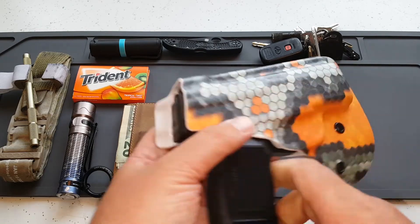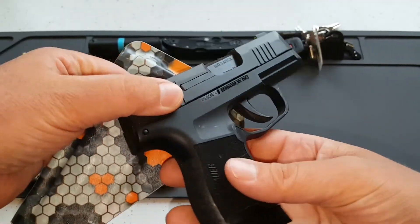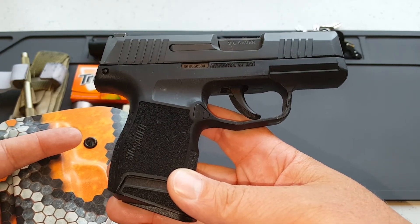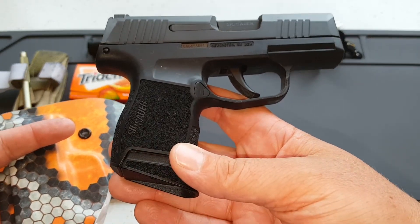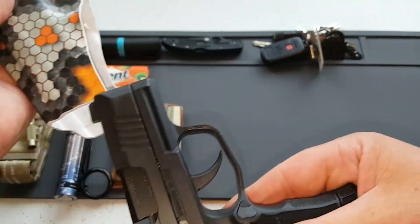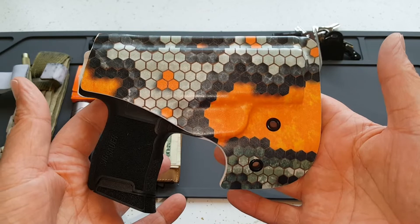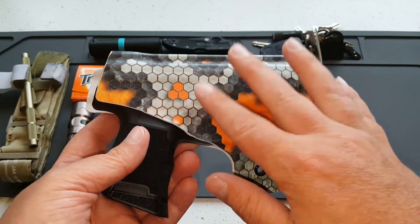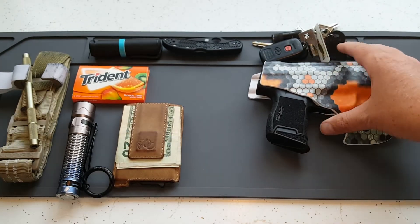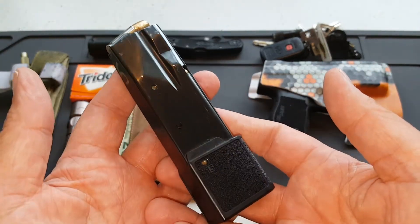The biggest change is I am carrying the SIG P365. The last couple of years I was carrying the Walther PPS M2, which is a fantastic pistol, but the SIG P365 just adds that extra capacity. So I've got the 10+1 with the little pinky extension. We are carrying that in my favorite holster, the Vedder Pocket Locker holster. I haven't been carrying it as much lately because I've been testing out a bunch of new holsters to review for the channel, so there will be lots of holster reviews coming up.